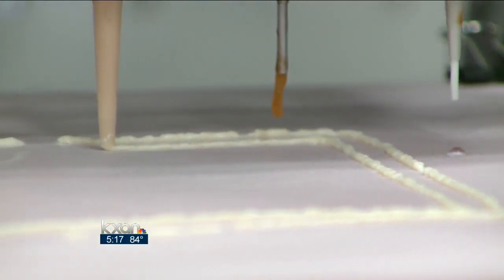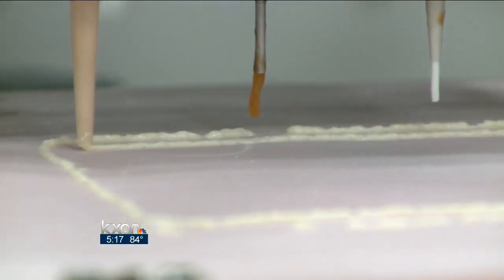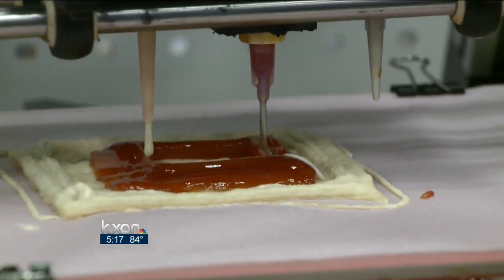It all started when NASA decided they wanted to send astronauts to Mars. Imagine for five years somebody has to eat MREs — that's just absolutely terrible. They wanted to investigate other technologies that can provide sustainable nutrients and food source to astronauts. Enter the 3-D food printer.